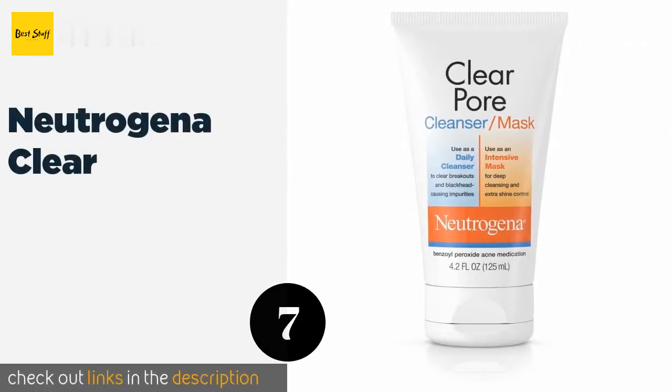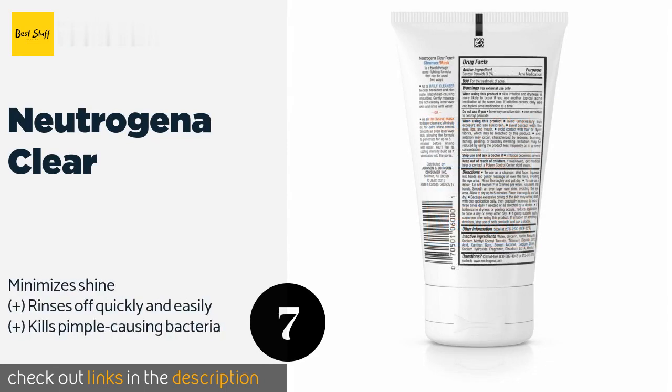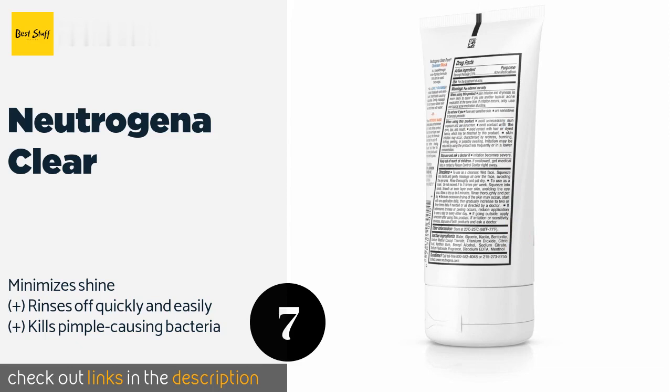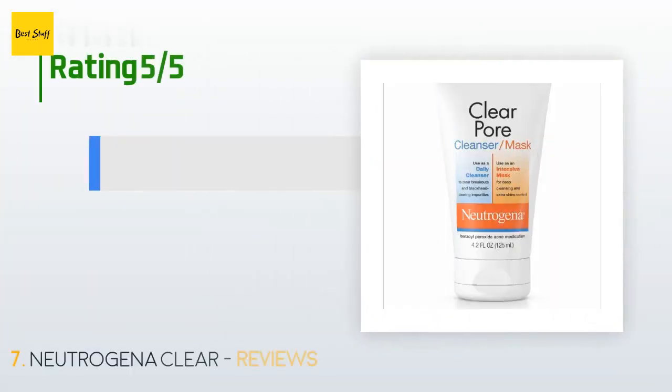The next product is Neutrogena Clear. Neutrogena Clear is a budget-friendly selection that's safe to use daily as a cleanser or intermittently as an intensive mask. It uses benzoyl peroxide acne medication to treat breakouts and creates a pleasing cooling sensation as it penetrates pores. The price is around $6. Check out the product link in the YouTube description below.